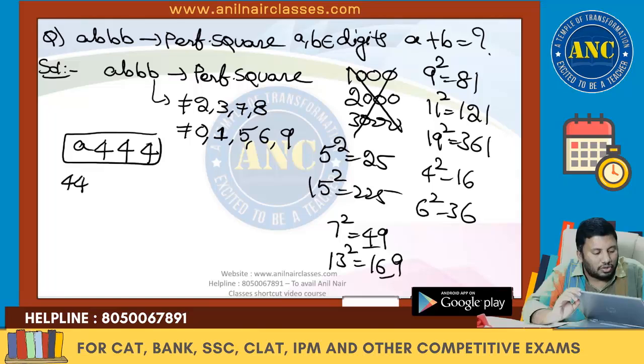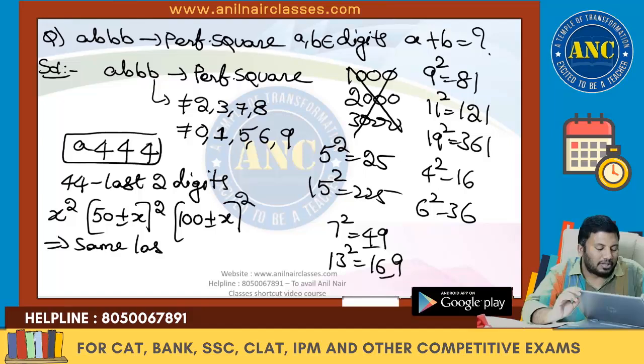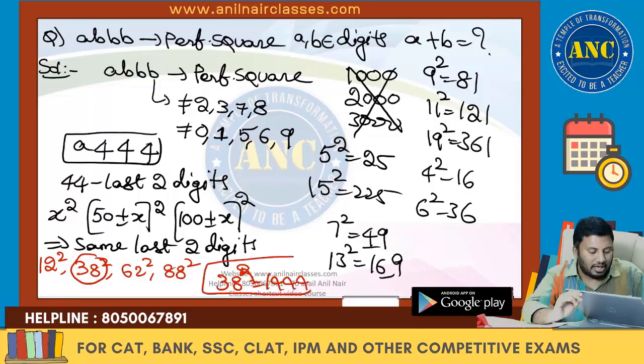Take the last two digits 44. The concept is: x squared, (50 ± x) squared, and (100 ± x) squared all have the same last two digits. The smallest number whose square ends in 44 is 12 squared = 144. So 50 − 12 = 38, 50 + 12 = 62, 100 − 12 = 88. Therefore 38 squared is 1444, which satisfies the condition A triple B.